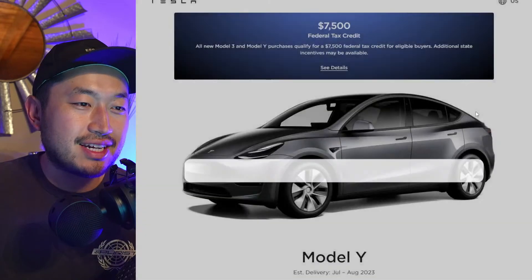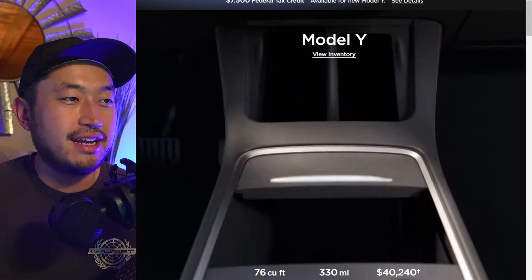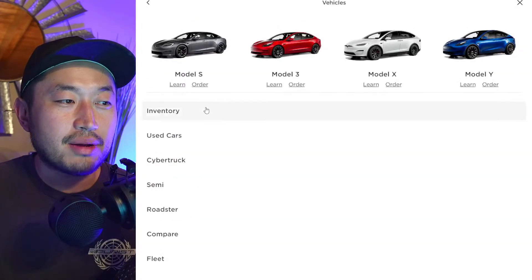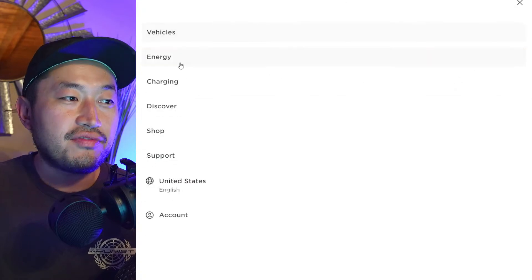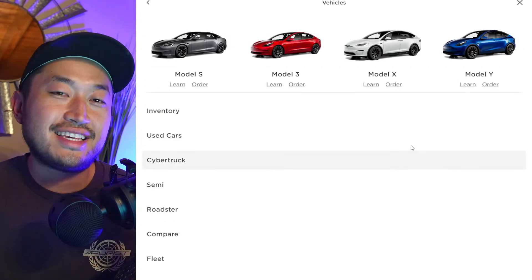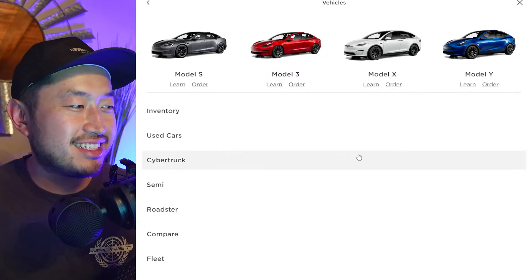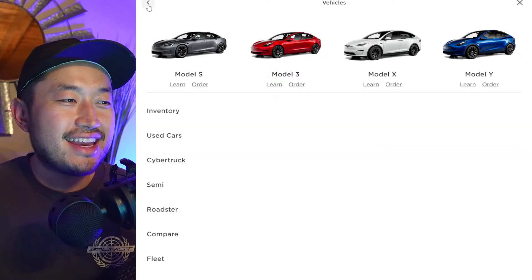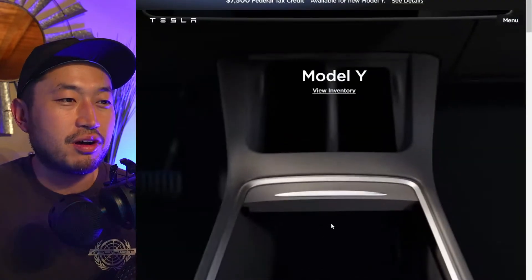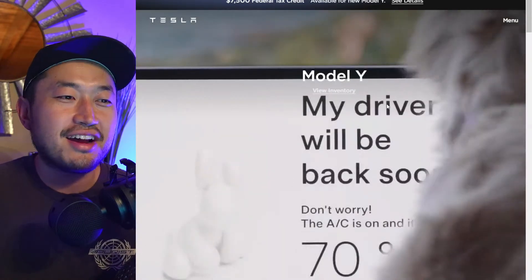It seems like Tesla is ramping up a ton with all this advertising and promotions on the website. Yesterday we talked about how Tesla updated sections of their website, filtering by vehicle, energy, charging, discover, and shop. Under vehicle, you can see they've ordered it by S-E-X-Y — or 'sexy' — which one of you pointed out to me. So now we've got a nice, updated website for all the different customers coming to the platform.